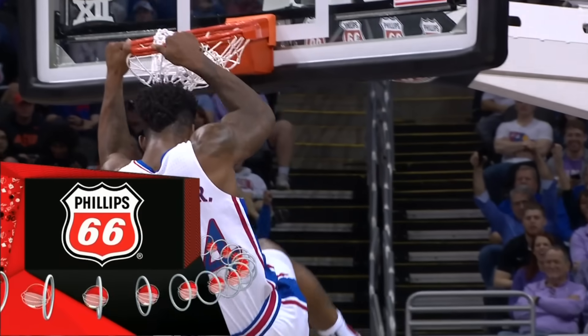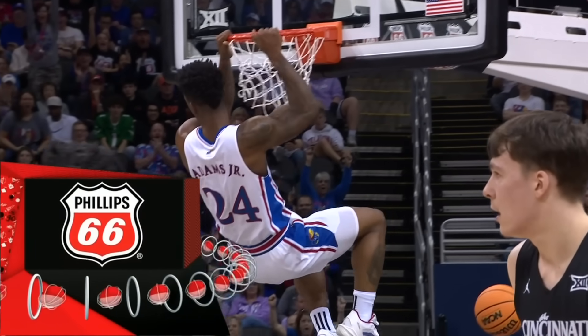ESPN's exclusive presentation of college basketball is brought to you by Phillips 66, proud sponsor of Big 12 basketball.